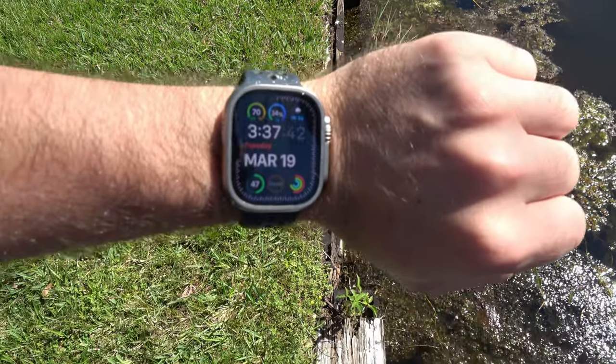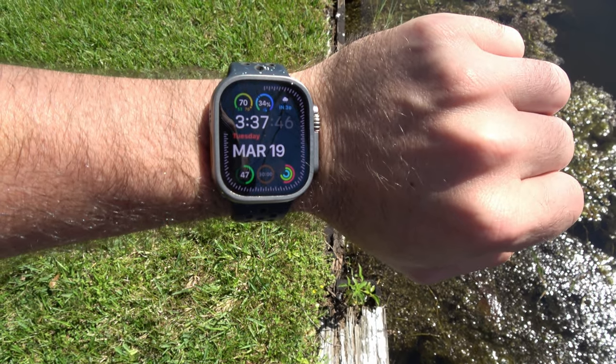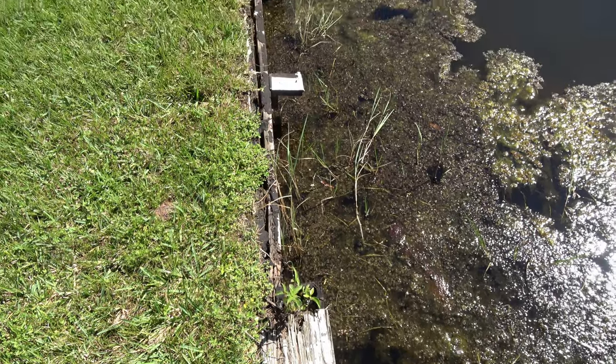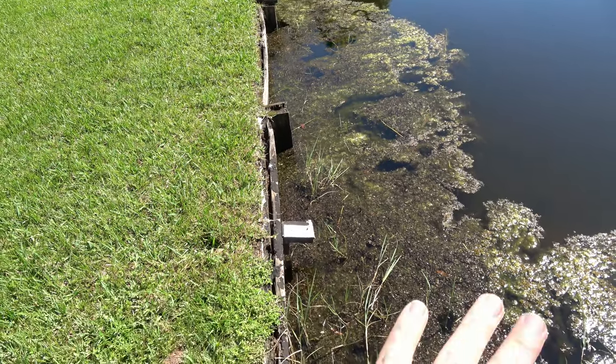What's up YouTube. This video was taken on Tuesday afternoon, March 19th, 2024, time right now is 3:37 PM. Doing a little project video today.